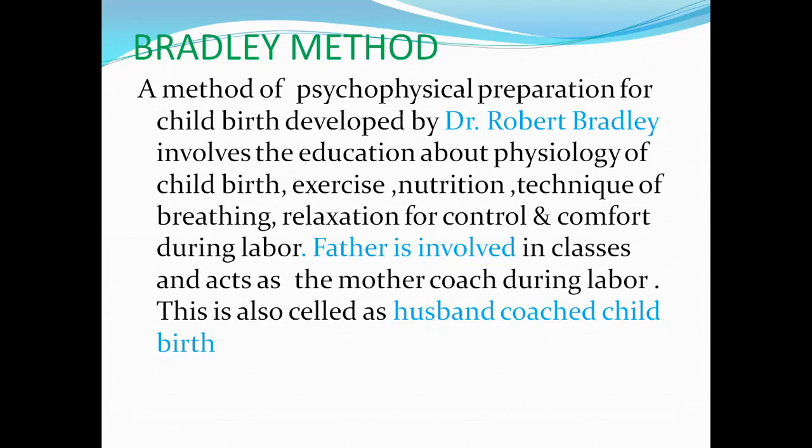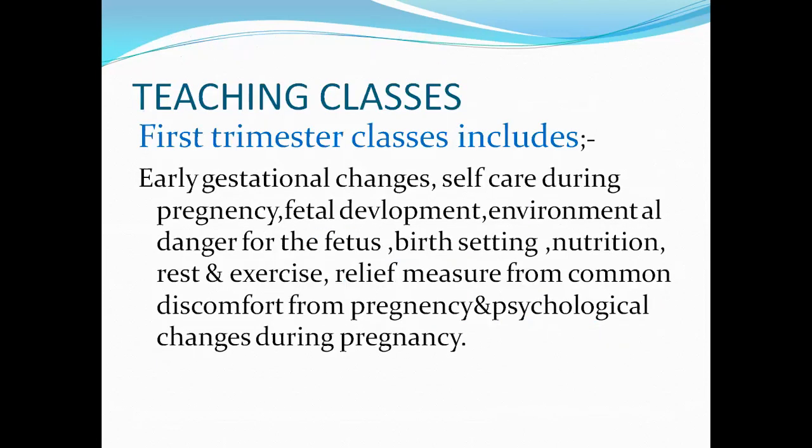This method is also called husband-coached childbirth. Regarding the teaching classes, the first trimester class is held at 12 weeks. Topics covered include early gestational changes, self-care during pregnancy, fetal development, environmental dangers for the fetus, birth setting, nutrition, rest and exercises, and relief from common discomforts during pregnancy, as well as psychological changes during pregnancy.